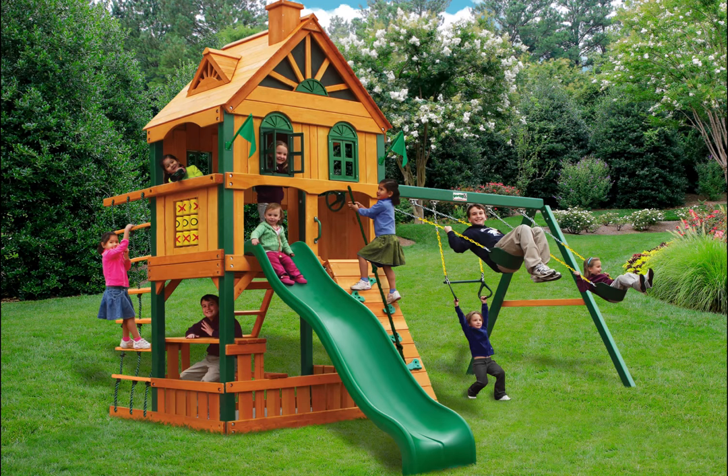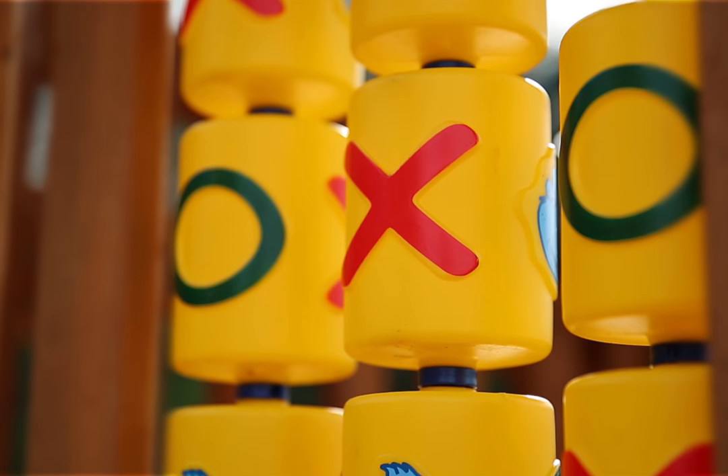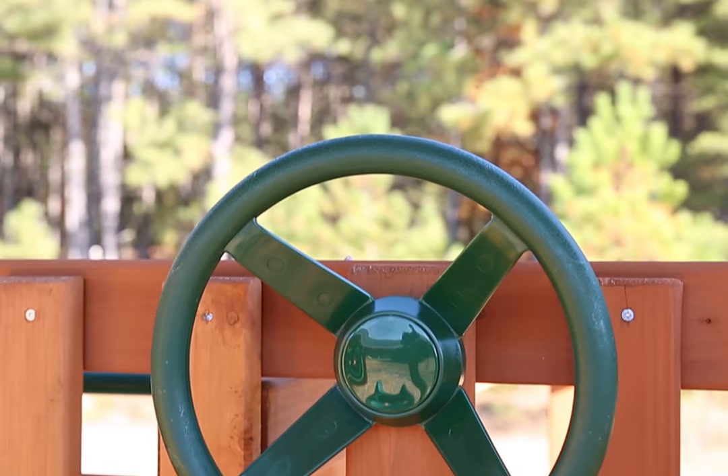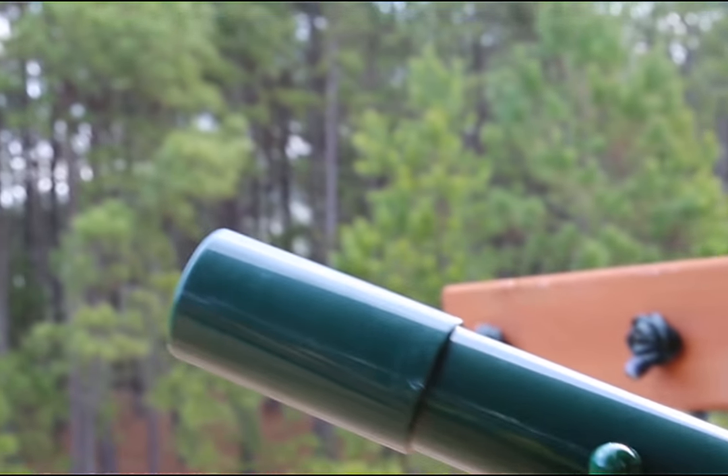Gorilla Playset's Riverview Swing Set is that touch of fun your family's backyard is missing. The set comes complete with hours of entertainment — from the rock wall, to the wiki wave sled, to the trapeze swing — every child can find an exciting new way to play.